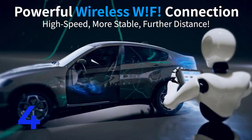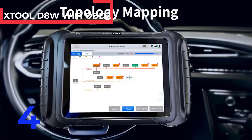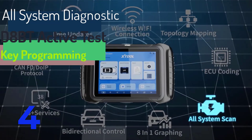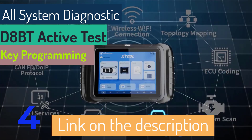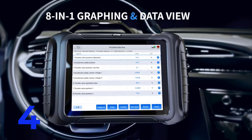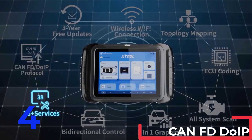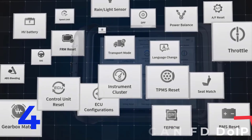The Xtool D8W Wi-Fi OBD2 All-System Diagnostic Tool is an advanced diagnostic device ideal for comprehensive vehicle analysis. Weighing 3 kg, this latest 2024 version supports topology module mapping, advanced ECU coding, and active test bi-directional control. It features OE-level full systems diagnosis, auto VIN scan, and an 8-in-1 live data stream, along with IMO key programming. Certified by CE and originating from mainland China, it includes lifetime free usage, 3 years of free updates via Wi-Fi, and a 5-year warranty. The Xtool D8W offers 24/7 online professional technical support and fast shipping from an overseas warehouse.